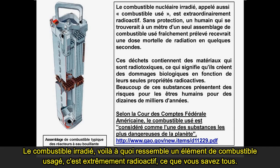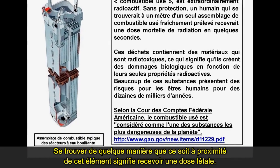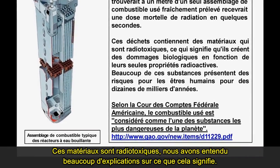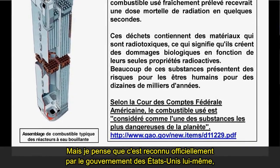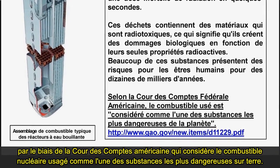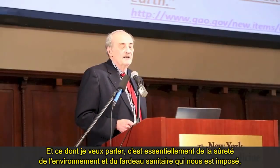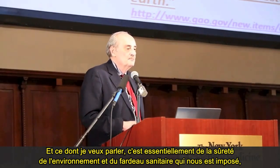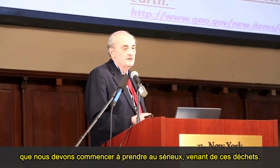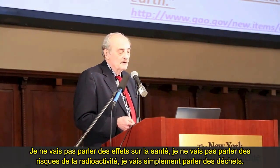This is what a spent fuel element looks like. It's extremely radioactive — being anywhere near this, you'll receive a lethal dose. These materials are radiotoxic. There is official recognition by the United States government through the Government Accountability Office, which considers spent nuclear fuel to be one of the most hazardous substances on the earth. What I want to talk about is essentially the environment, safety, and health burden that we have to start taking seriously from this detritus — not health effects or radiation risks, just the detritus.